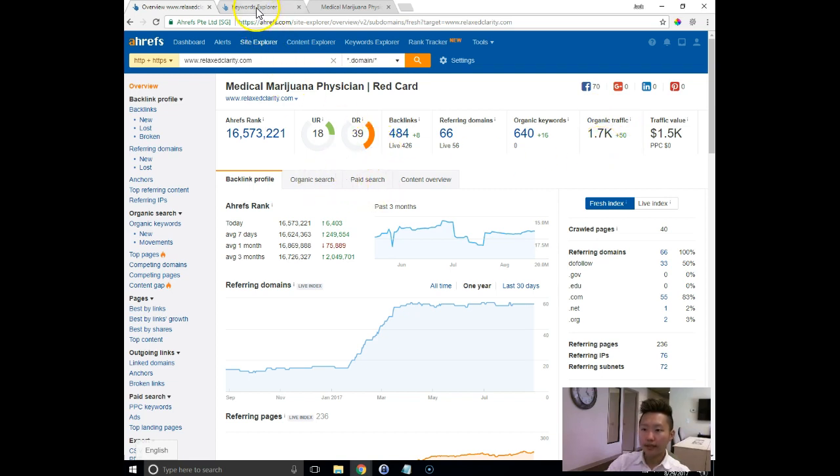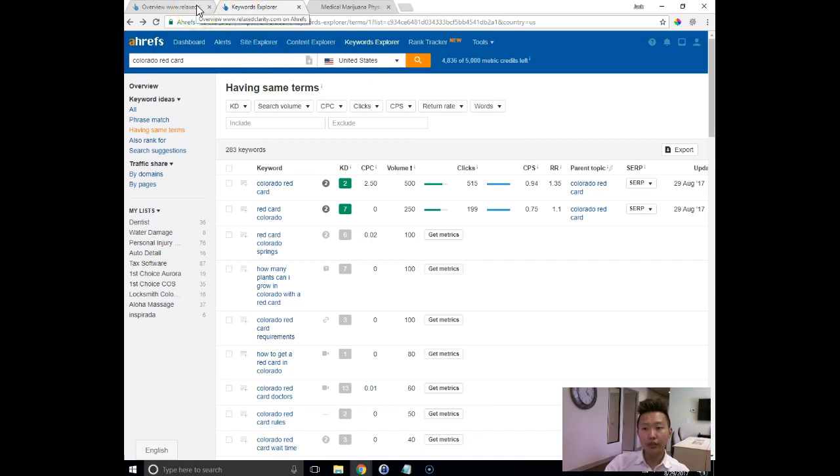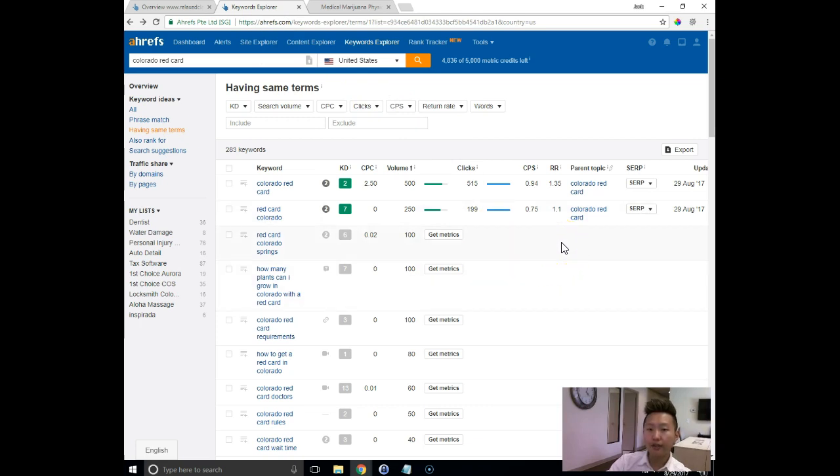The keyword explorer tool in Ahrefs shows exactly how many people are searching for a certain phrase into Google per month and how difficult it might be to rank for it. I typed in 'Colorado red card' because that's essentially what you guys do — people apply to get their red card and a physician provides the services required to obtain it. I noticed that for 'Colorado red card,' there's a volume of 500 people per month searching it and the keyword difficulty is two, which is basically on the lower end.